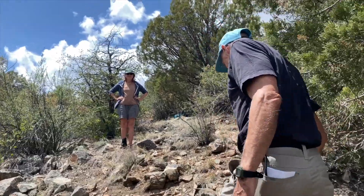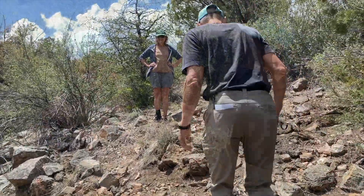Hey, there she is, we finally found her. This is Dr. Lisa Floyd-Hanna, the Science Director at the Natural History Institute. She has a tremendous amount of experience and research background in both pinions and junipers, especially up on the Colorado Plateau, but also down here in the Mogollon Highlands.